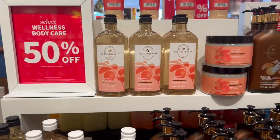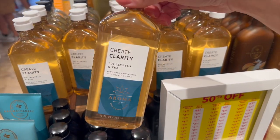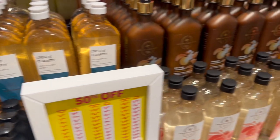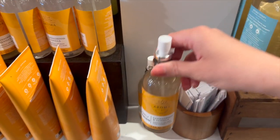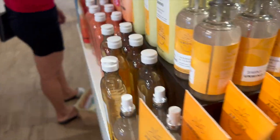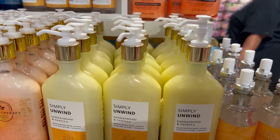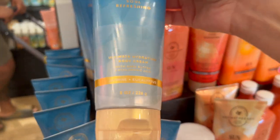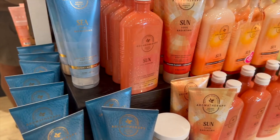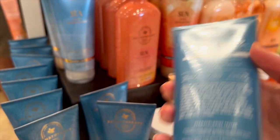We have some 50% off wellness collections — Clear Clarity, Create Clarity, and Orange Ginger. On the front side we had Sandalwood and Vanilla and the Simply Unwind Sun collection, which has absolutely gorgeous packaging — it's Orange Flower — just really beautiful. And then the Sea Soul Refreshing collection, which has a lot of scent notes.